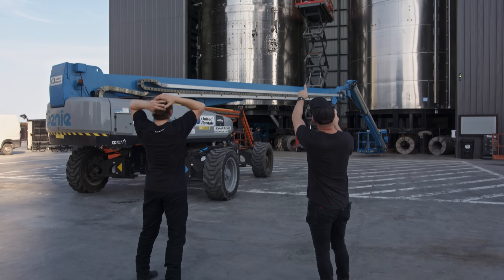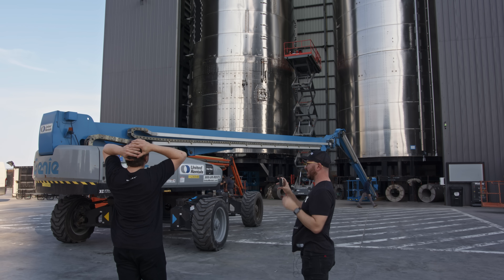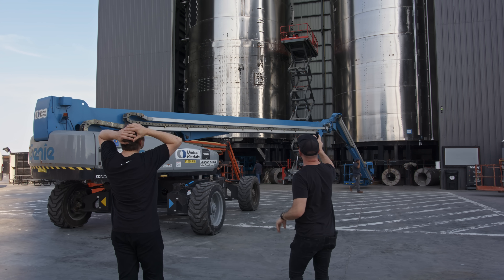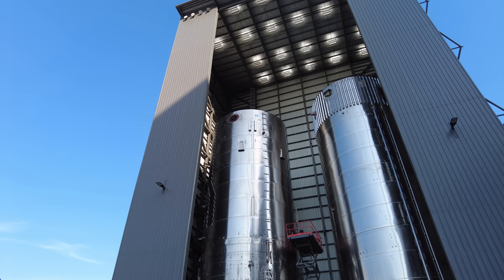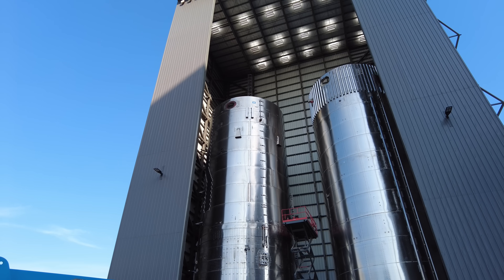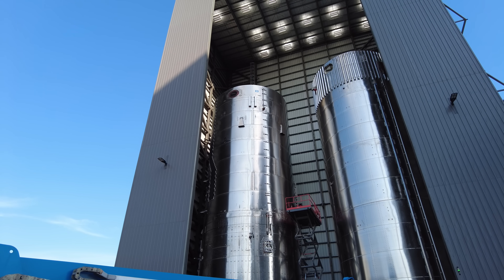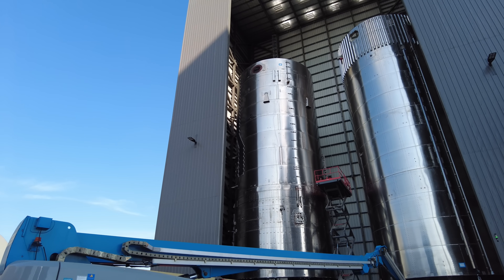At some point those vents will probably have almost like an Apollo-style four-way set of nozzles or something — because right now they're just facing prograde, basically. Those would be for settling thrusters. There are also side thrusters that aren't on right now that'll be added.